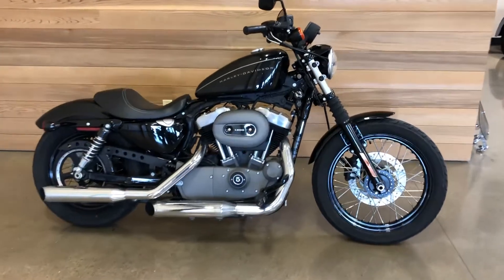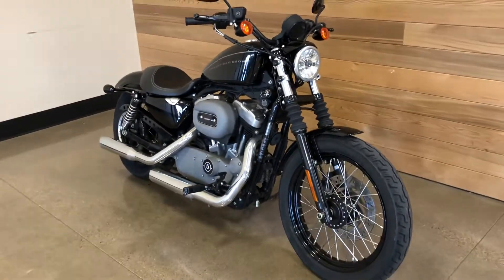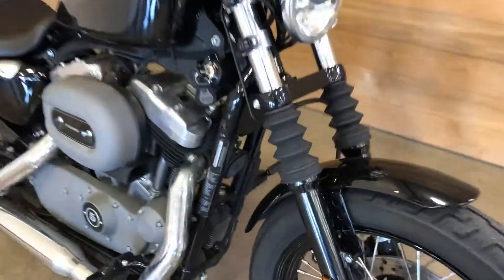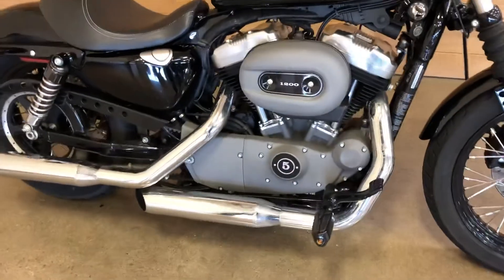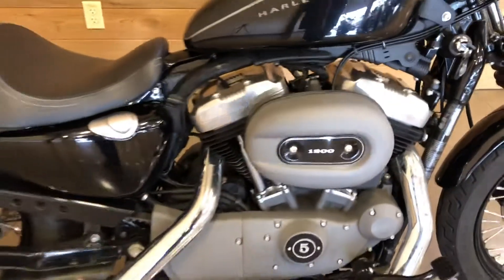This is a great looking 2009 Sportster 1200 Nightster — vivid black, looking good, stylish. I like the boots there on the forks. 1200 CC's, five-speed, forward controls, 3.3 gallon fuel tank. Pushes 1200 CC's — I think I just said that.